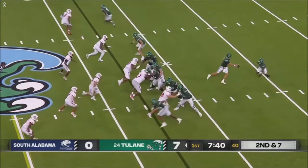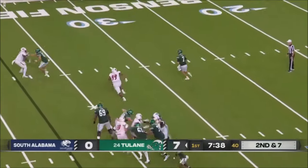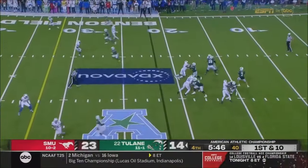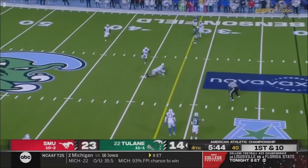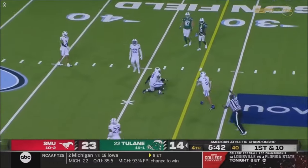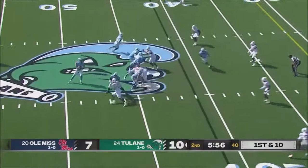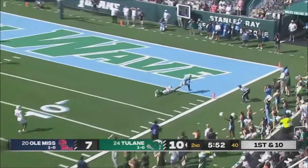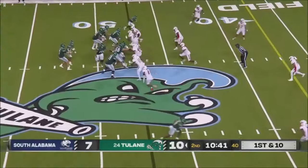South Alabama showing pressure. They're expecting run on the rollout — it's Pratt throwing. Pressure again. Horton back to throw, looking downfield. And the pass is caught for a touchdown by Kai Hughes.